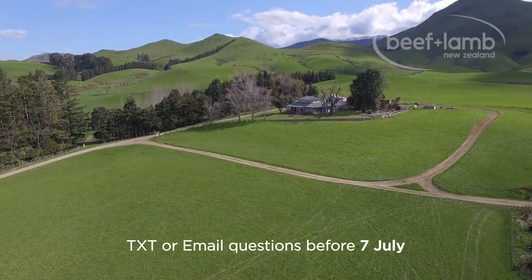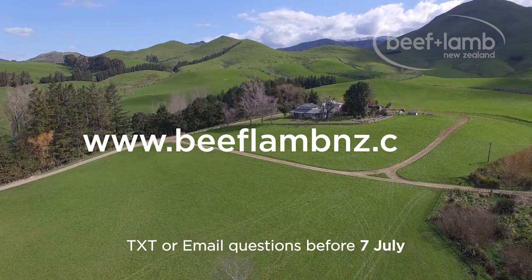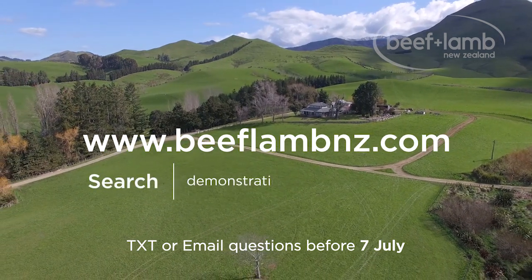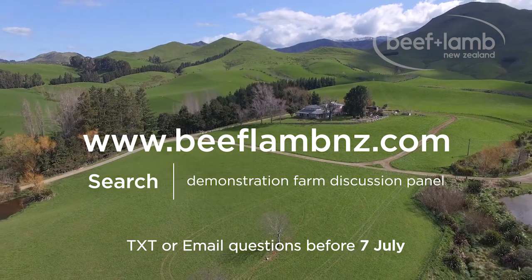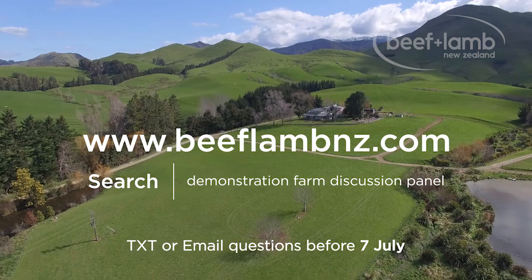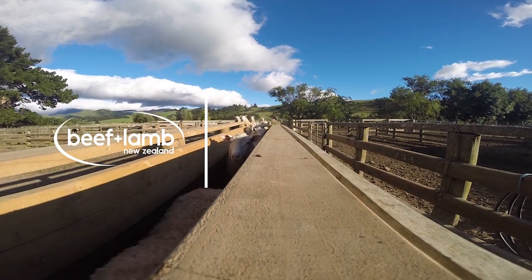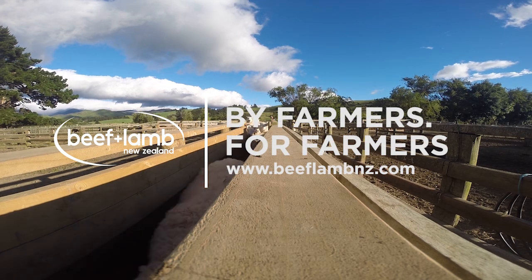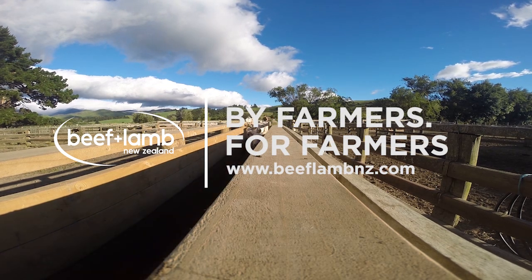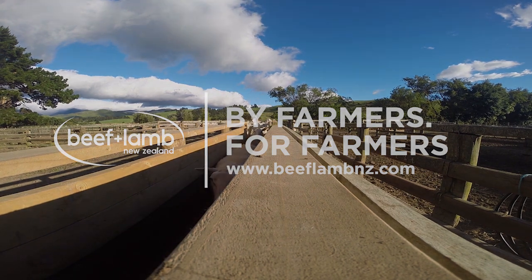For more information, go to www.beeflammz.com and search Demonstration Farm Discussion Panel. You'll be able to register online to attend, or follow the link to email or text in your questions. Thank you.